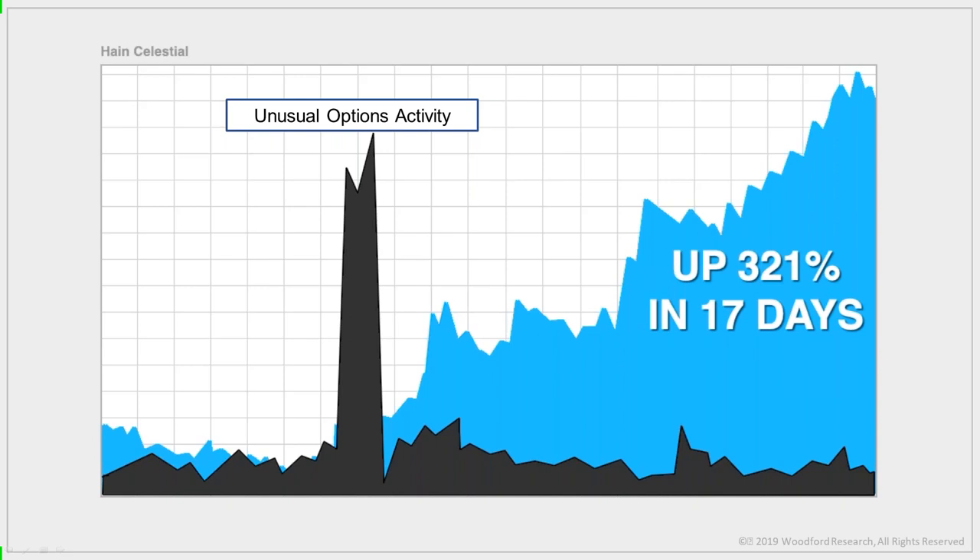The blue line shows what the option did after the unusual option activity took place. As you can see, it shot up 321% in 17 days. Importantly, there's a delay after the unusual option activity occurs, giving you plenty of time to place the trade in your account and capture that 321% profit — turning every $1,000 into $4,200. You just need to find and decode these unusual option activity trades.